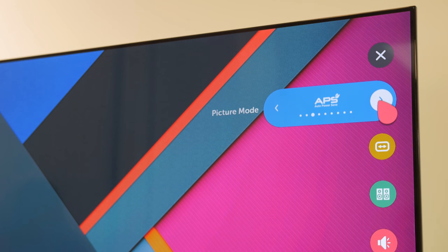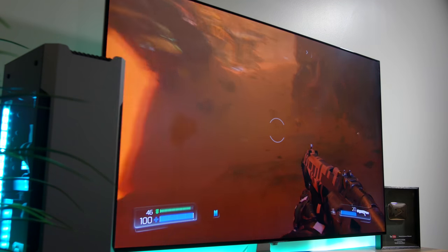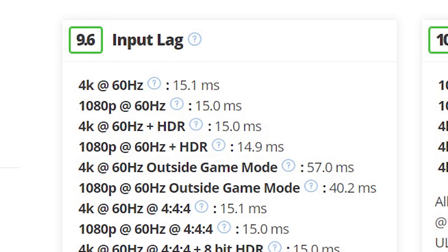Notice when switching between picture modes, the image quickly changes from profile to profile, but the second we enter game mode, the screen goes black for a moment, meaning more than just a glorified filtration process has taken place. In game mode, the TV enters a lowered input lag state that rtings.com found to hover at just 15 milliseconds, equating to less than a one-frame delay.